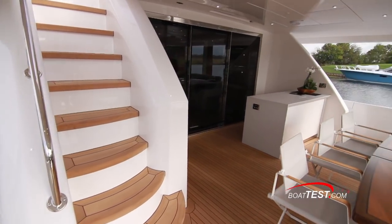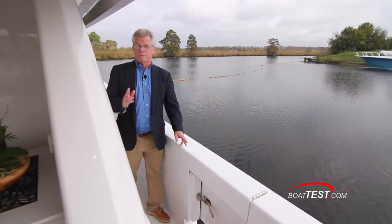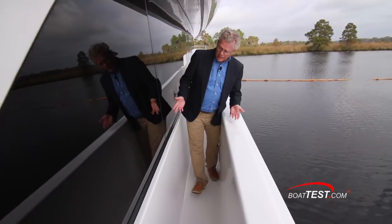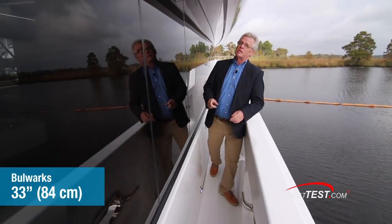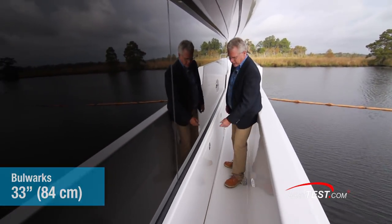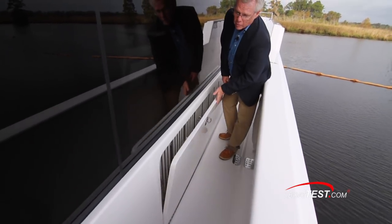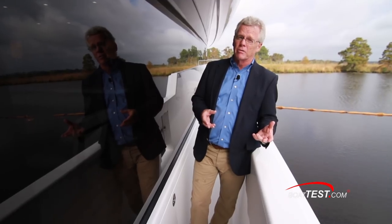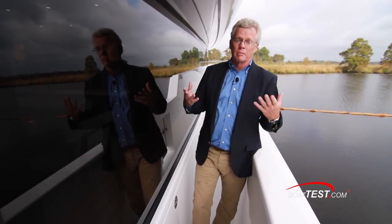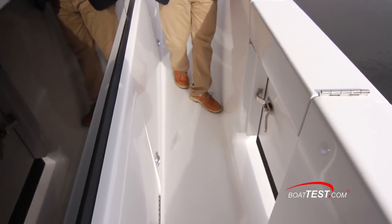This boat has a symmetrical layout so the side decks are the same on both sides. There are opening side doors to both port and starboard. The side deck space is 19 inches between the cabin side and the bulwarks that come up 33 inches. At the midship area we have a hatch — I can open this up and it's a storage place for the stairway that mounts to the side of the boat.